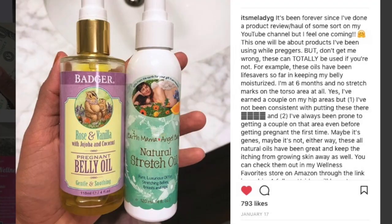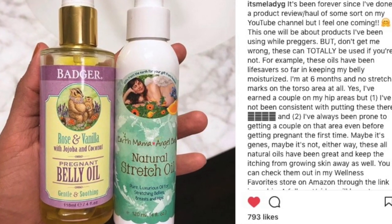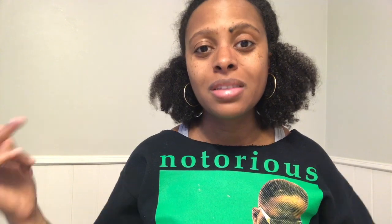So that's the first thing I've been using. The second thing — I'm going to have to insert a picture because I ran out of it and haven't ordered it yet. But the second thing was a pregnant belly oil from Badger. That oil was really good too. The great thing about all these oils is that you don't really just have to use them only when you're pregnant — you can use them anytime if you're prone to stretch marks, and on other parts of your body as well. Everything is going to be in the description box below.